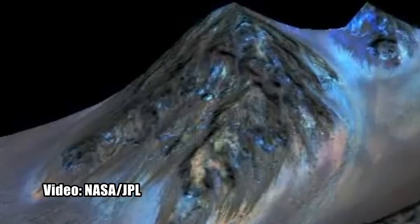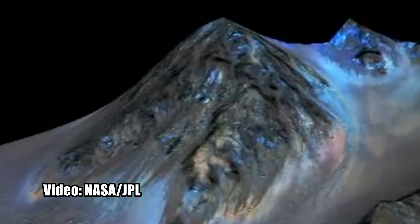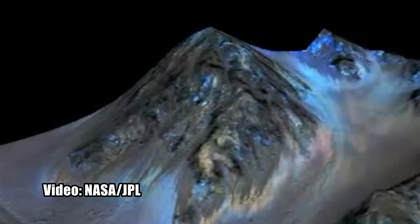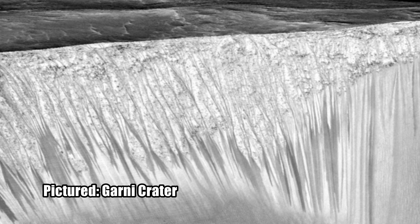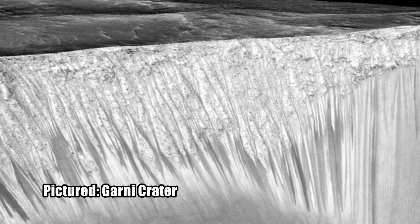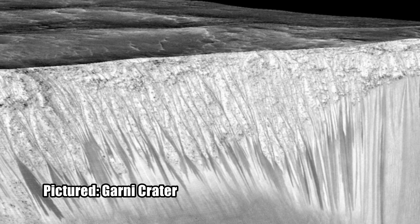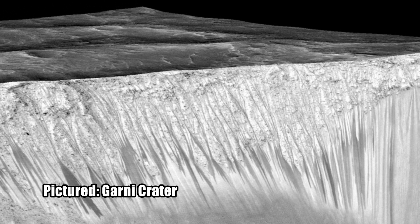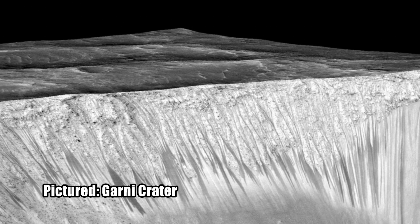The conclusion? Those dark streaks are downhill flows of liquid water, flowing during warm seasons, freezing and drying up during cold seasons. The dark streaks were discovered in 2010, and it's been suspected they might be due to water flows for some time. But these new findings, published in the journal Nature Geoscience, represent the first compelling evidence that flowing liquid water exists right now on Mars.